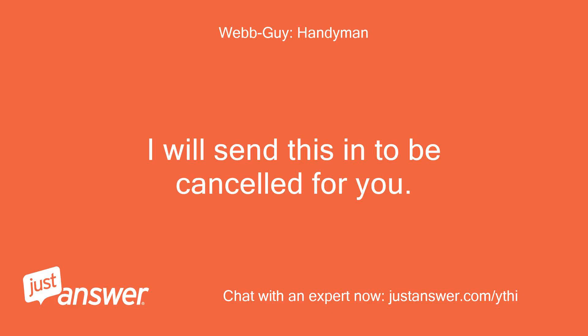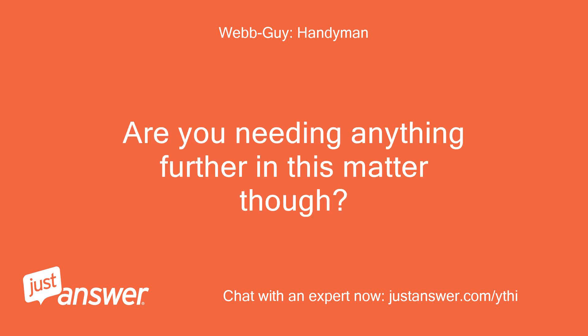I will send this in to be cancelled for you. Are you needing anything further in this matter, though?